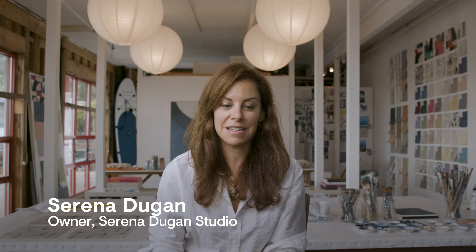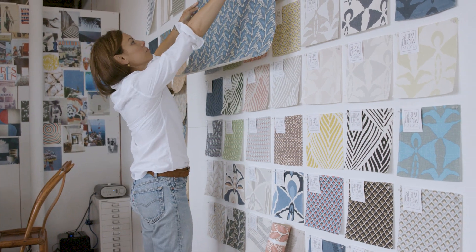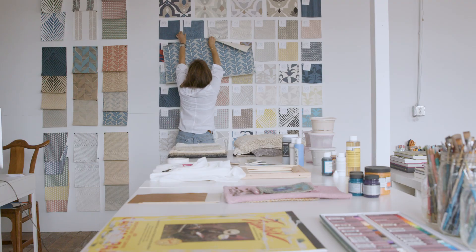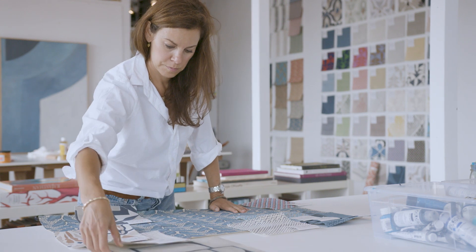I co-founded Serena and Lily in 2003. I was chief creative officer and lead designer, and my role as it shifted year by year with that growth just kind of pulled me away from the roots of my craft.